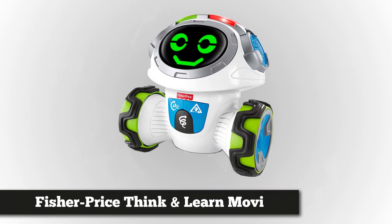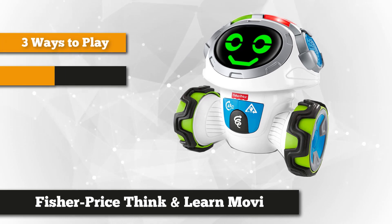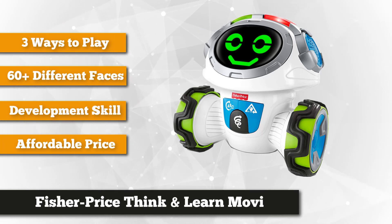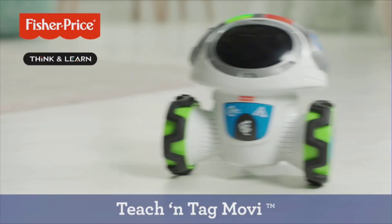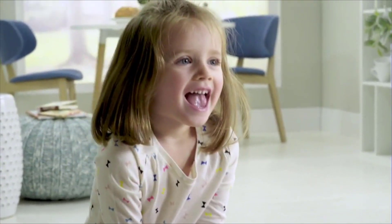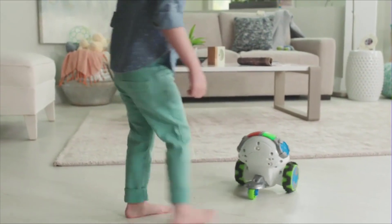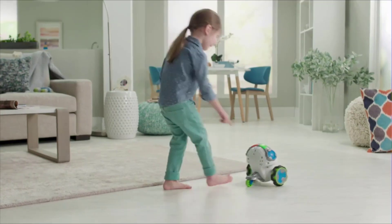To finish our list, we have the Fisher-Price Think and Learn Teach and Tag Movi. This little robot is ready to roll and to get kids moving and learning along with him. With 360 degrees of mobility, Teach and Tag Movi encourages preschoolers to get their minds and bodies moving while teaching them how to follow directions and think critically about the world around them. With three exciting game modes and six games to choose from, Movi keeps kids thinking and moving — whether asking questions to engage critical thinking skills, prompting them to follow directions, or getting silly on the dance floor. Kids will have a blast showing off their awesome listening skills and rocking moves with this interactive learning robot.